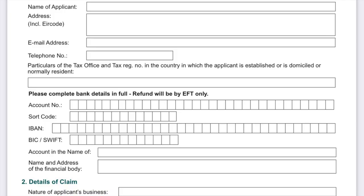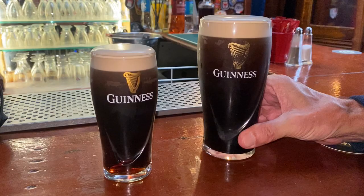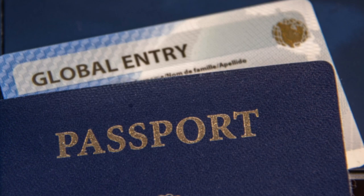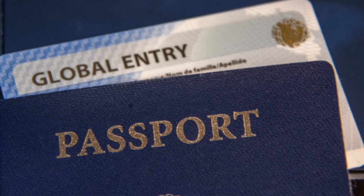We filled out our VAT forms for a tax refund on the gifts we had purchased in Ireland and turned them in, as well as having time for one last Guinness on Irish soil. Next, we were on to US preclearance — it was a snap since we had Global Entry passes. Worth the money. And on to our gate — we boarded our flight and were off to return home.